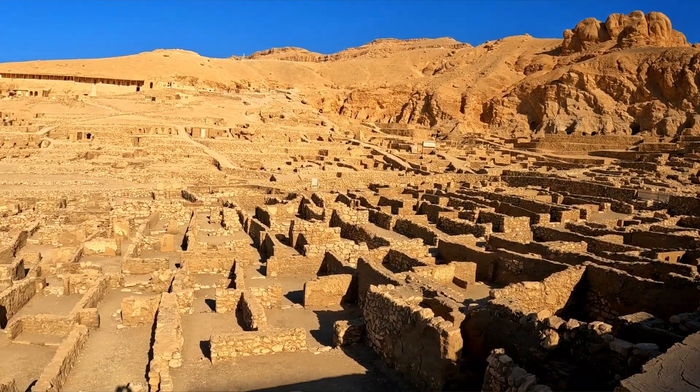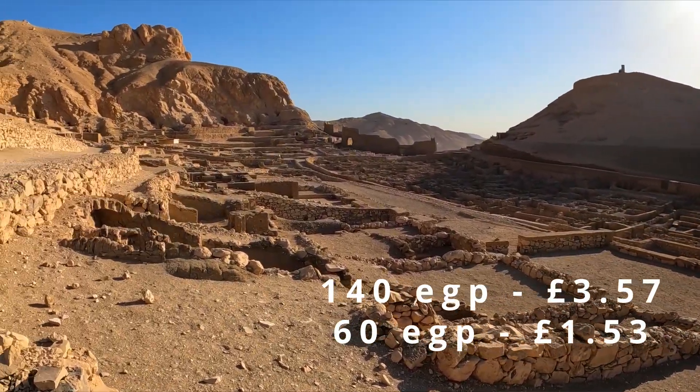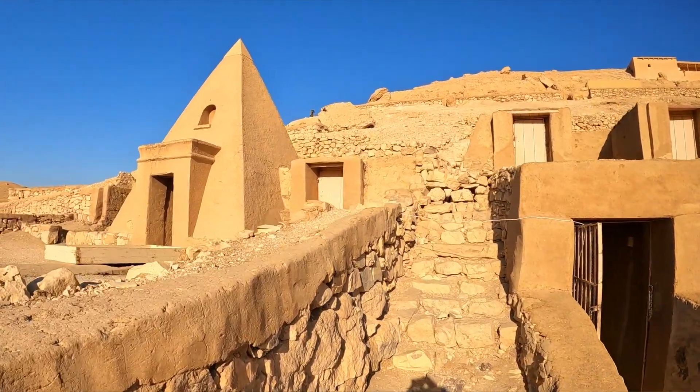So in this video I'm going to be exploring Deir el-Medina. It's where the workers used to live and there's a bunch of tombs. It was 140 to get in but I paid an extra 60 to see an extra tomb. So I hope you enjoy the video.